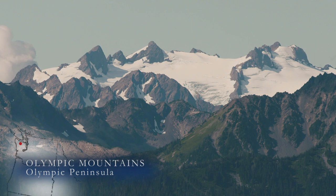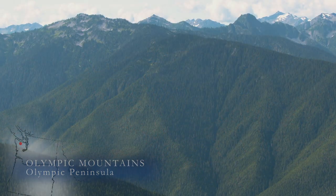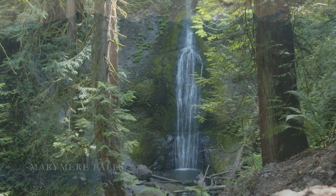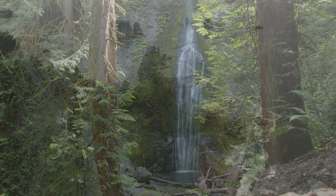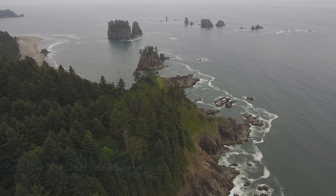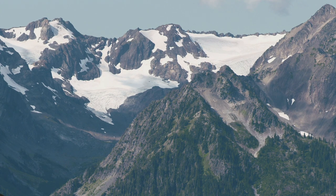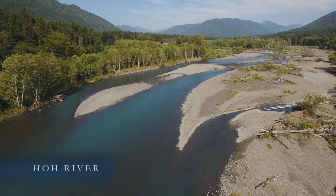The jagged peaks of the Olympic Mountains tower above the deep forested labyrinth of canyons. The sound of rushing water is everywhere. Up to 200 inches of rain and snow fall on this coastal mountain range annually, feeding glaciers in the alpine interior of the range, as well as rivers that drain the lush rainforest below.